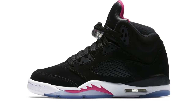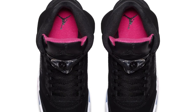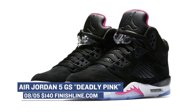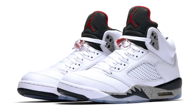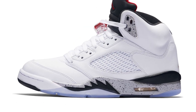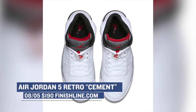Jumping over to the Jumpman, we have one shoe for men and one for women. For the women, we have the Deadly Pink colorway of the Air Jordan 5 — I think that's a really dope name — and those will cost you $140, going all the way down to toddler sizes. For the men, Jordan Brand has the Jordan 5 in the Cement colorway, which is inspired by the Air Jordan 4. Those are gonna cost you $190.